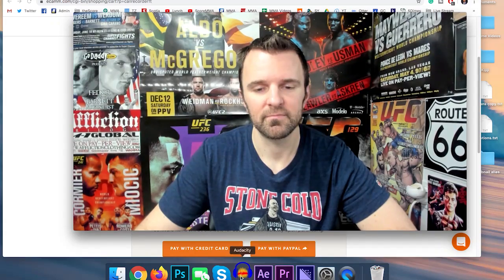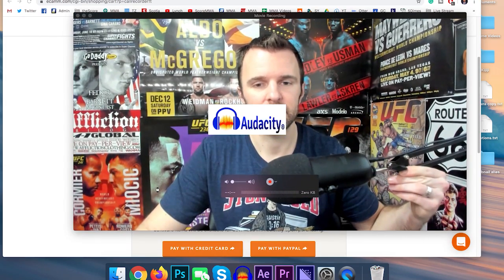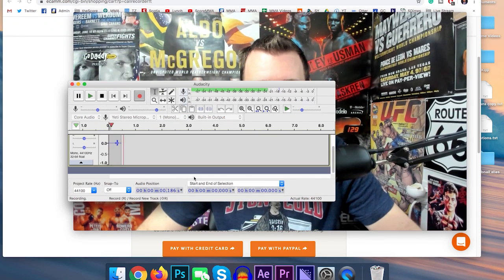That way, if anything happens with the interview, if there's any corruption, at least I'm recording one end of the conversation and I can salvage most of it. As you can see, the quality on this is pretty crystal clear. And then for my audio, I always record that on Audacity. I find that the audio is so much better on Audacity, so I will record my audio source there as well.